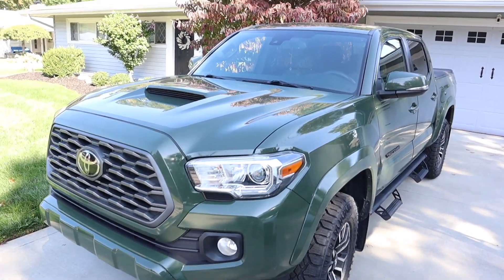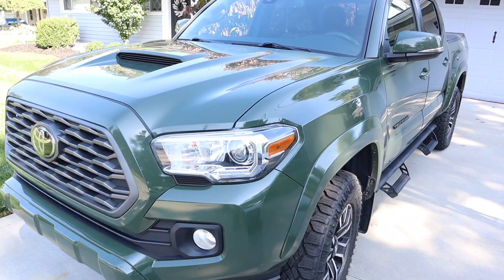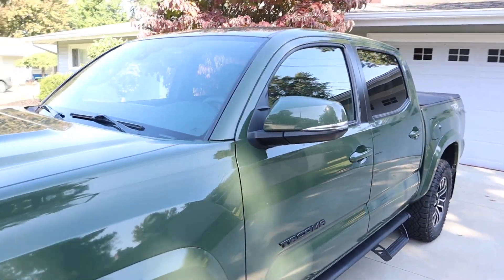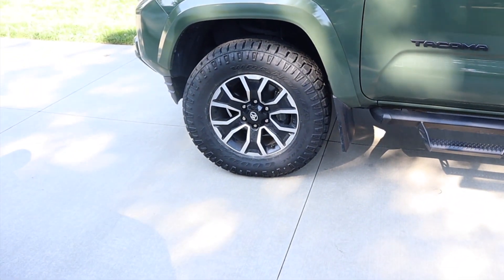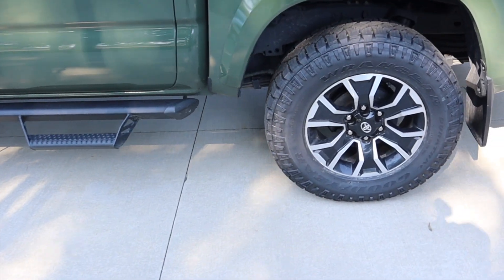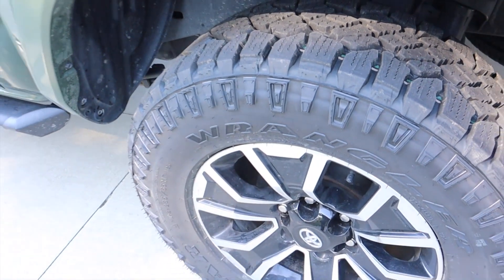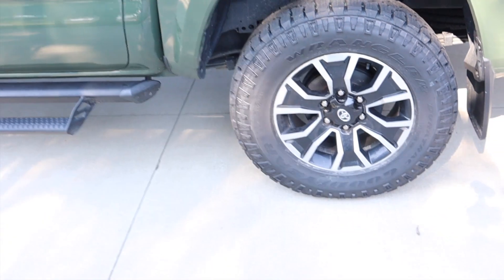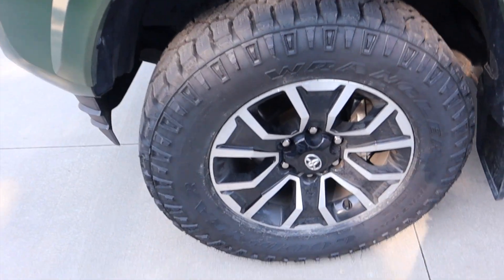There it is — my 2021 Toyota Tacoma Sport TRD four-door. It's been a great little truck so far. I had Toyo tires right from the manufacturer and it was time at about 60,000 miles to get new tires. I wanted something a little more aggressive than the Toyos, but not a total off-roading tire — more of an all-terrain style.